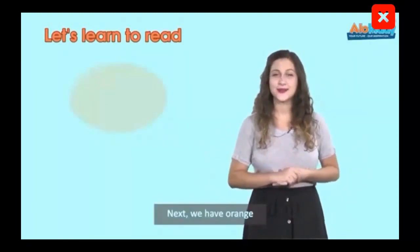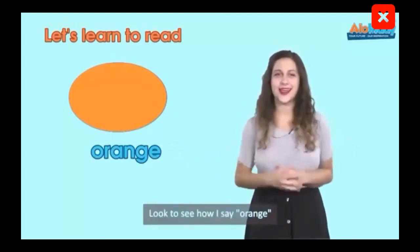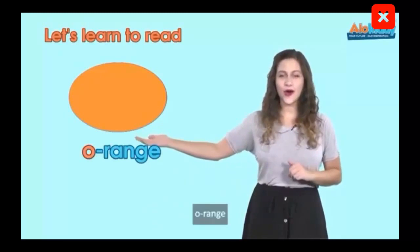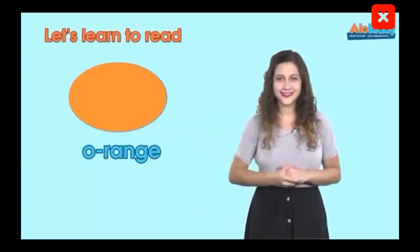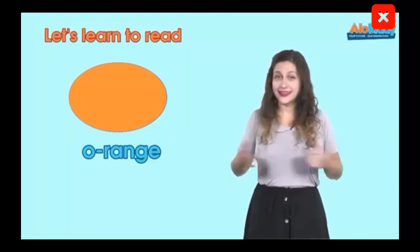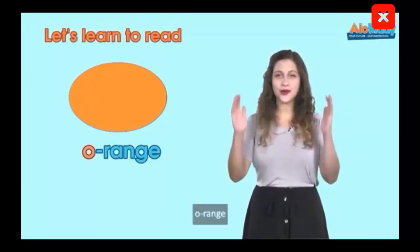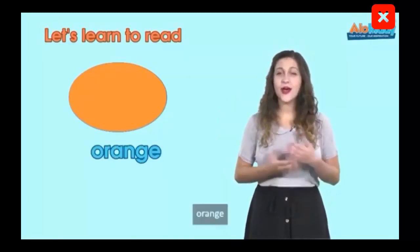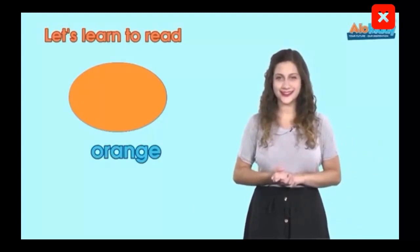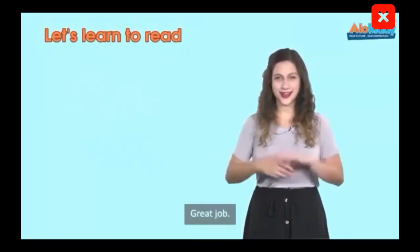Next, we have orange. Look to see how I say orange — o-range. O-range. Can we say it a little faster? Orange. O-range. And faster? Orange. Orange. Orange. Great job.